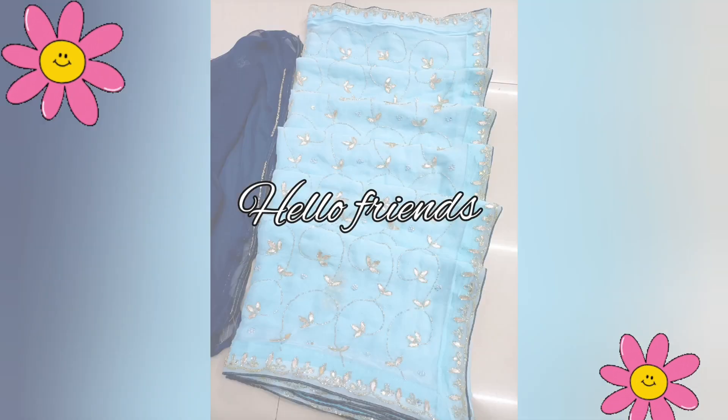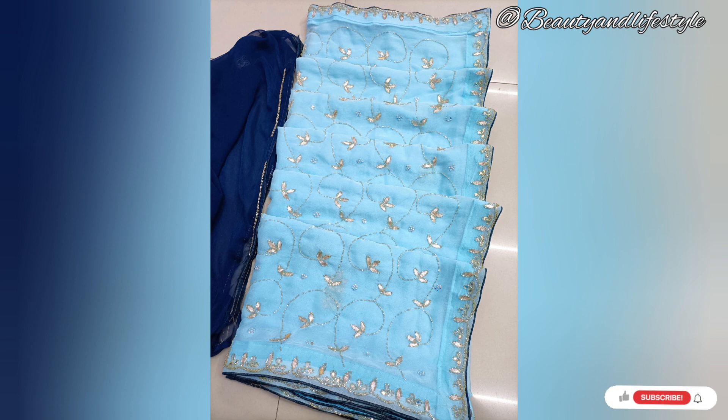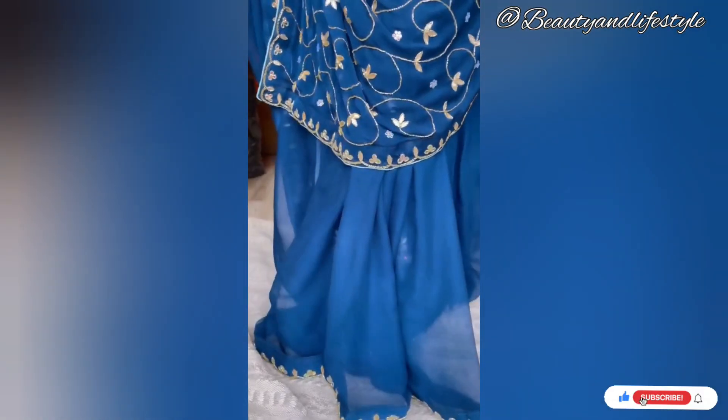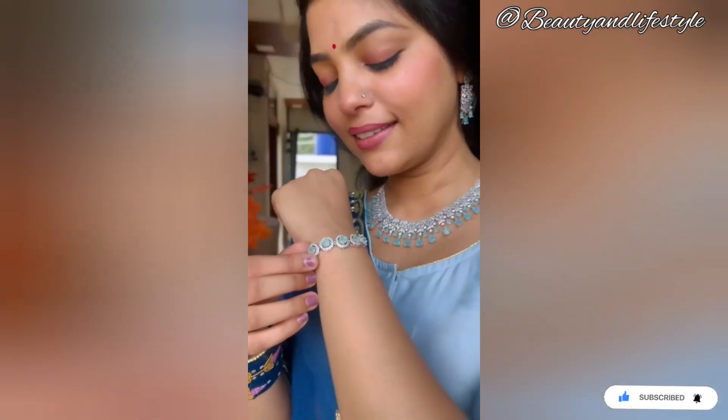Hi everyone, welcome back to my channel! Today we have an exciting treasure to show you — the stunning shimmer chiffon kardana heavy zari work Jaipur sari, all for an unbeatable price of rupees 1400. Let's dive right into this unboxing!